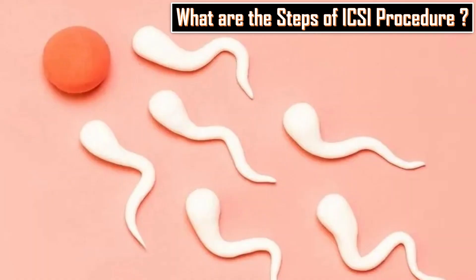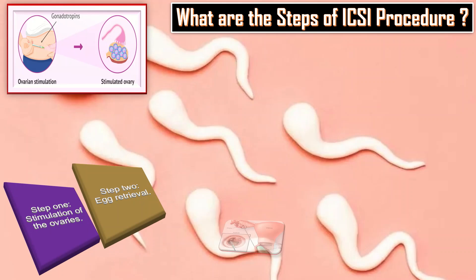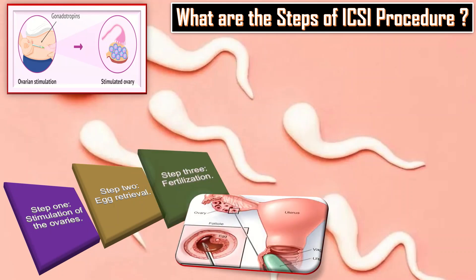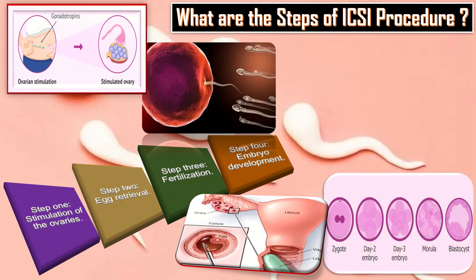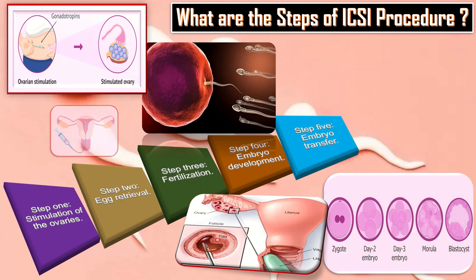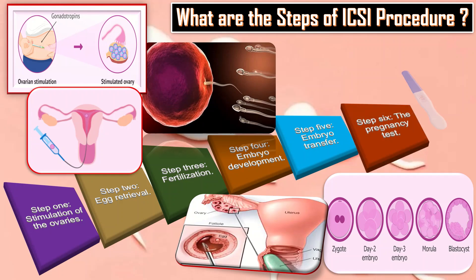What are the different steps of the ICSI procedure? Step 1: Stimulation of the ovaries. Step 2: Egg retrieval. Step 3: Fertilization. Step 4: Embryo development. When the embryo is developed outside the body, Step 5: Embryo transfer by specific technique. Step 6: The pregnancy test, and if positive, continue antenatal care and follow-up of the patient.